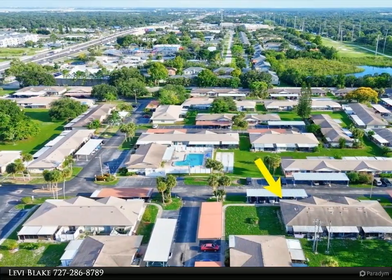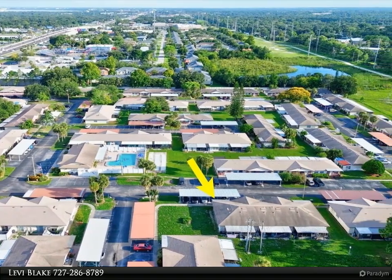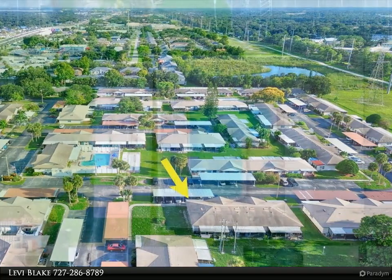Conveniently, you'll have covered parking right at your front door, keeping your car cool and dry. Just steps away, you'll find the inviting pool and clubhouse, perfect for relaxation and socializing.